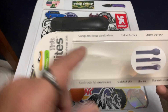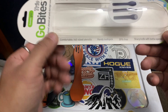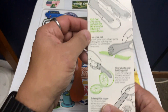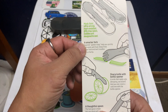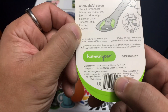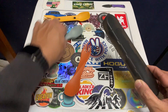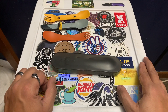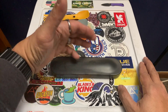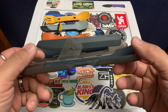The GoBites Trio case slides open. The packaging says: storage case keeps it clean, dishwasher safe, lifetime warranty, civilized utensil set, toothpick included, comfortable full-size utensils, sharp knife with bottle opener, and ultra strong. It's made from ultra-strong, heat-resistant, BPA-free nylon. They're based in San Francisco, California. It's a little bigger than I expected but it does fit in my three-liter bag. It has a lock and opens up to reveal the full set.